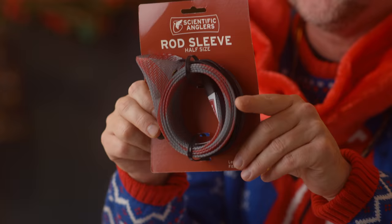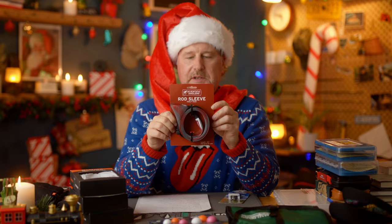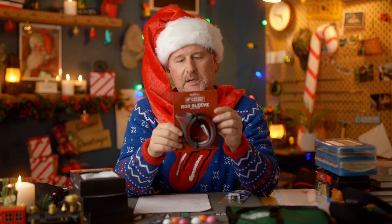How about the rod sleeve? Rod sleeves from Scientific Anglers — we've done a video on this before. This is a handy little gadget that, when your fly rod is rigged up, you just slide this over top of your rod to keep it protected for transport or travel. The rod sleeves come in half size, for rods broken down into four pieces, and a full size for when your rod's left in two pieces.